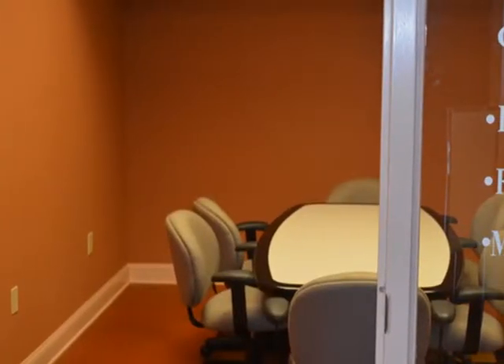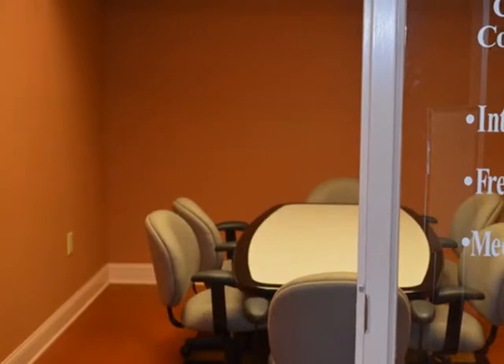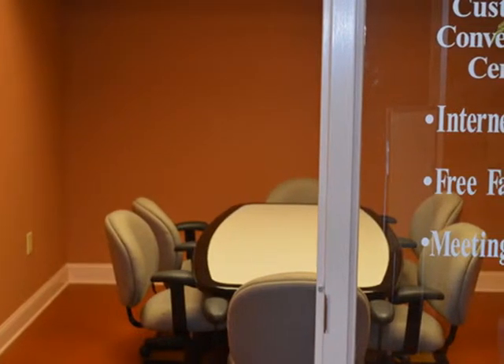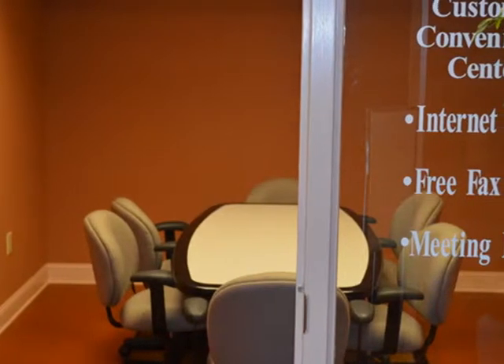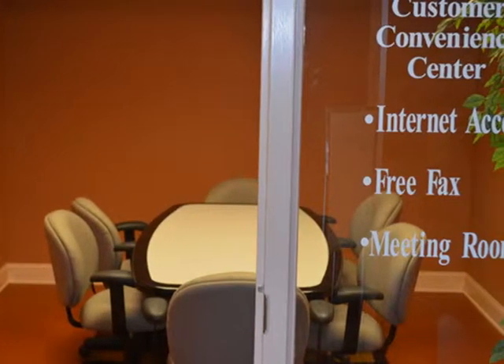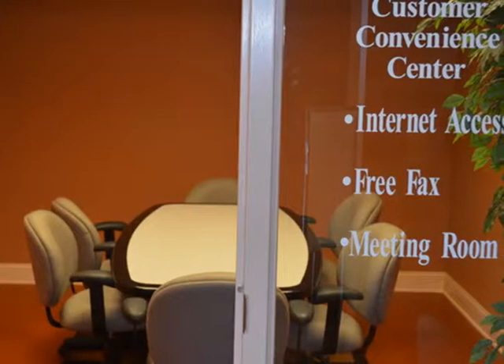Premier services like our free meeting room, free fax, free copies, and free Wi-Fi are offered to every one of our customers. Let the Storage Depot pamper you with that extra special service available to all of our valued customers.